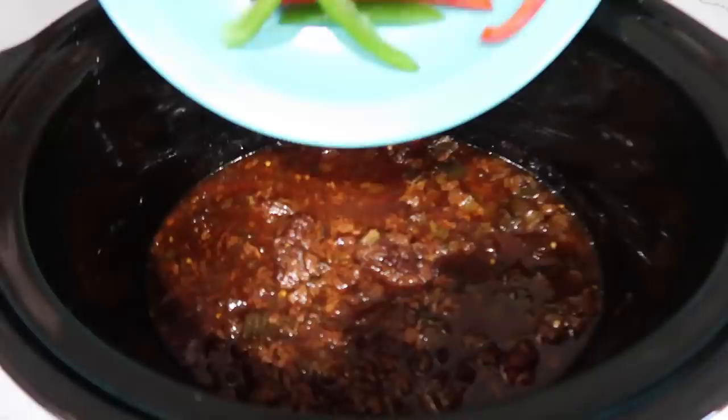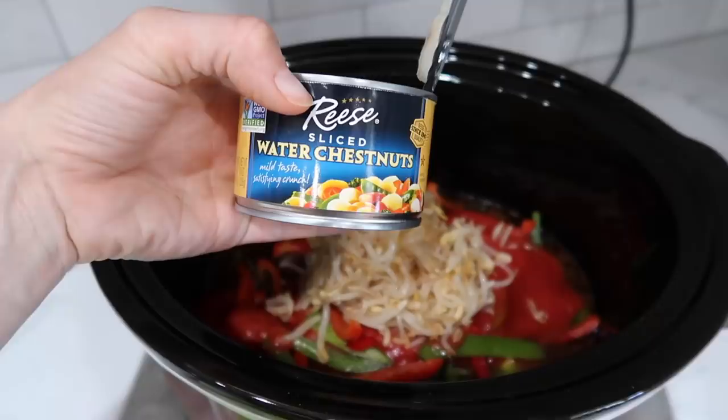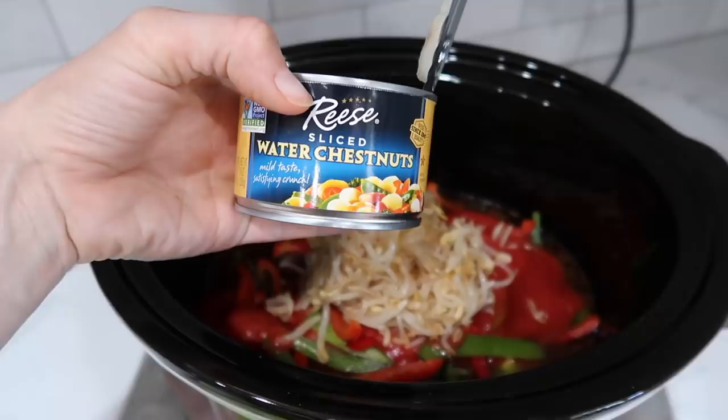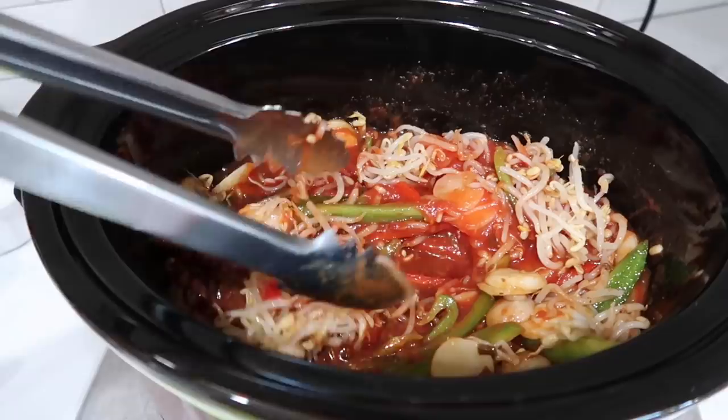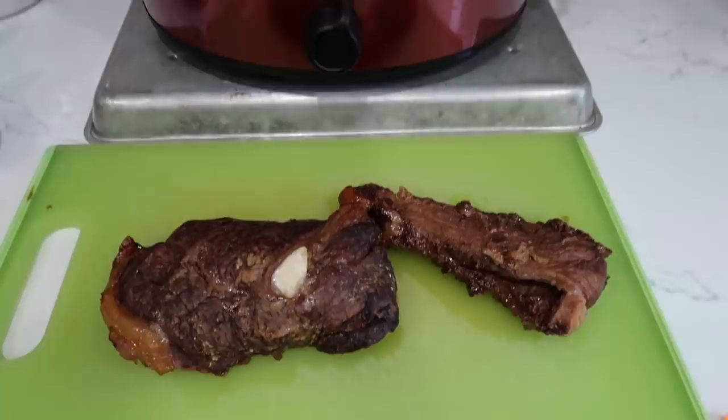Here come the rest of the veggies. I have one red and green bell pepper sliced, one 15 ounce can of tomato sauce, one can of drained bean sprouts, one can of drained water chestnuts. If you like water chestnuts, give this video a thumbs up — I like how crunchy they are. I'm going to put the lid back on. These are going to go for about another hour. While these cook, I'm going to slice my round steak and throw it back in as soon as it is sliced.